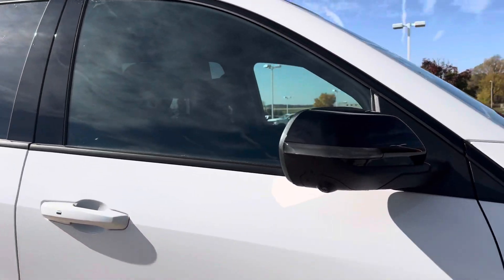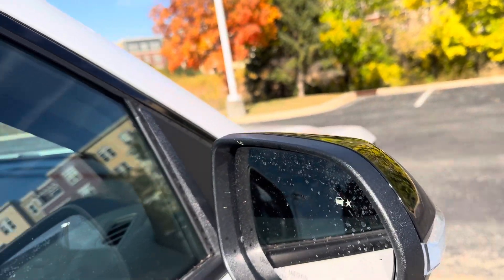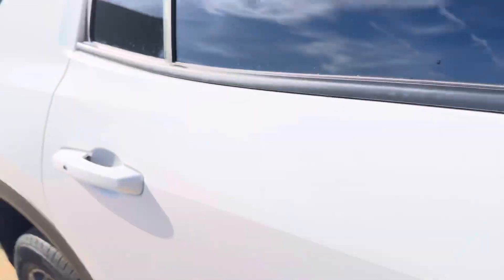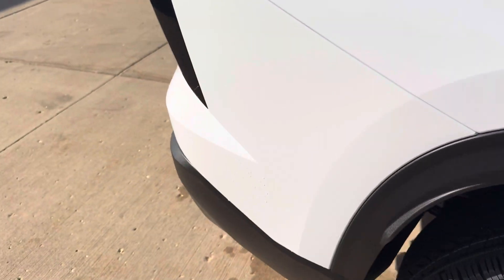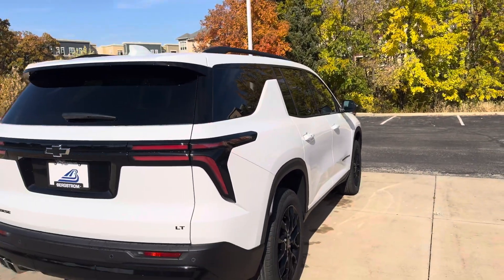Coming around to the passenger side, there's one of the surround vision cameras, as well as the enhanced blind spot — not just telling you what's in the blind spot here, but there's a radar in the back bumper right here, telling you what's coming up from behind you quickly, way back out here.